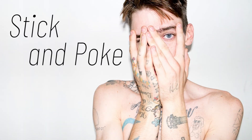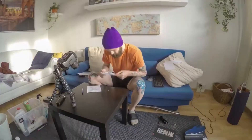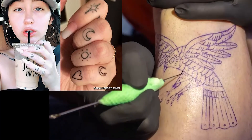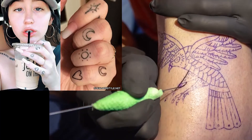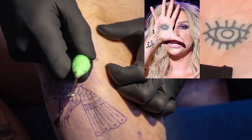The stick and poke technique — hand-made tattoos, also known as stick and poke — have gained popularity over the years. Celebrities like Miley Cyrus' sister Noah Cyrus have a host of stick and poke tattoos, as do Kesha and Debbie Ryan.